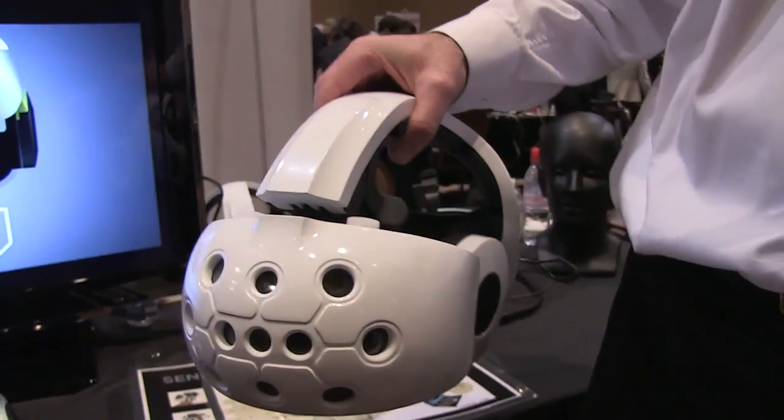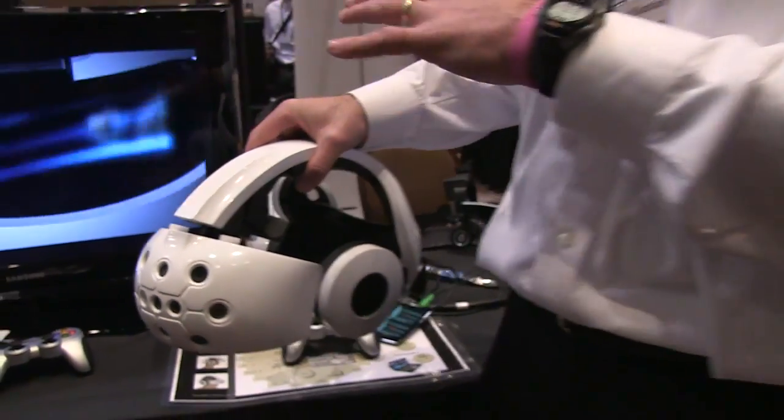Where it becomes smart is that it's running Android locally. It's got an embedded processor, 1.2 gigahertz, running Android 4.0. So essentially any application that you want to run on an Android device, you can run on this head-mounted display or this smart goggle.